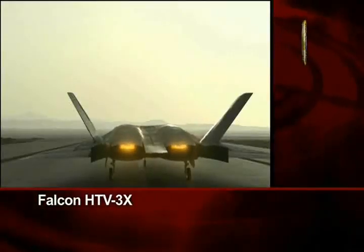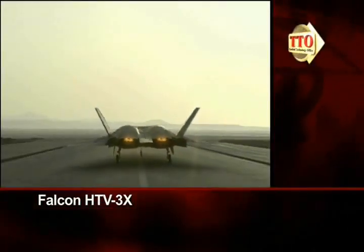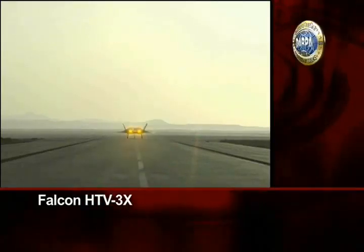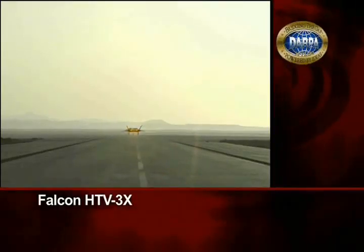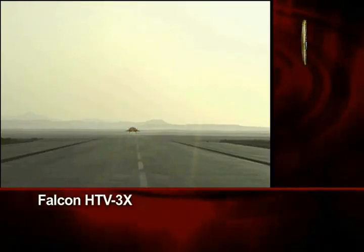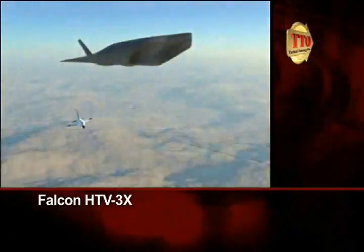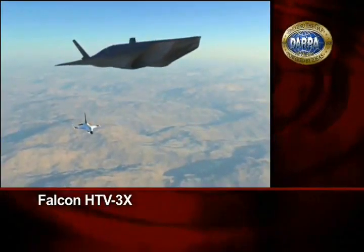The HTV-3X Demonstrator throttles up her engines and climbs into the sky. During the early stage of the flight test, a chase plane follows until speeds of around Mach 1.